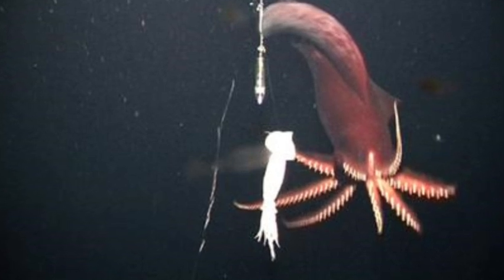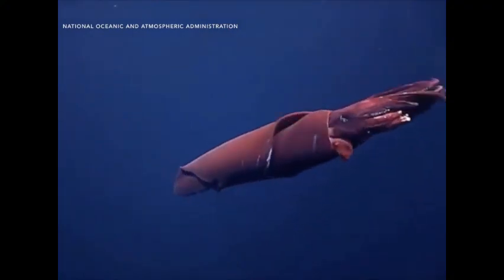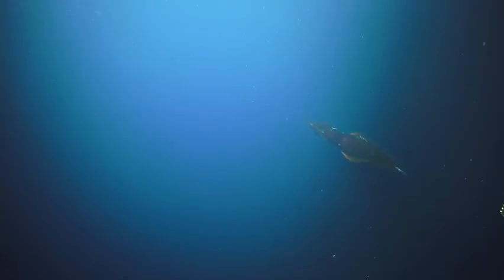Its arms are relatively short compared to those of other large squids, giving it a more compact but no less formidable profile. Despite being around for quite a while, it took until 2005 for researchers to get actual footage of this elusive glow stick in action, proving once again that the ocean is excellent at hiding things the size of refrigerators.